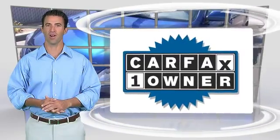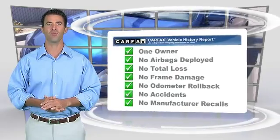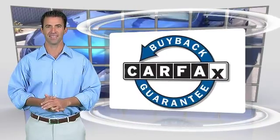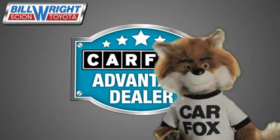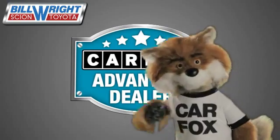This is a one-owner vehicle with the Carfax Vehicle History Report. Be sure to find a complimentary copy of this report online or contact the dealership. This vehicle qualifies for the Carfax Buy-Back Guarantee. Just say, show me the Carfax at Bill Wright Toyota, a Carfax Advantage dealer.